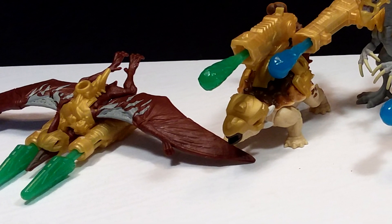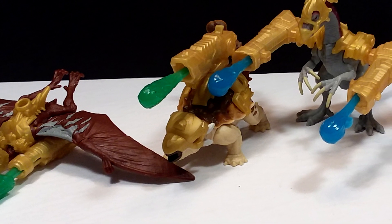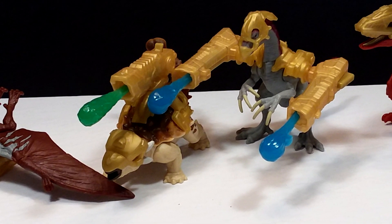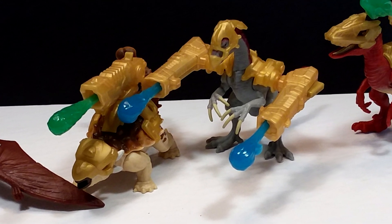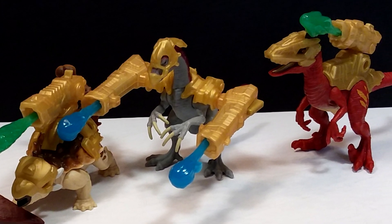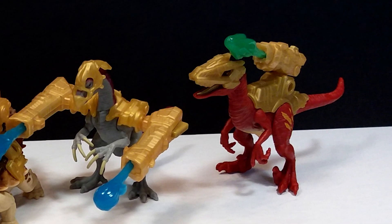If you'd like to pick these up, make sure you head to your local Walmart — they are currently in stock. I know mine has quite a few of them there, so you should have no problem picking up some really cool Zuru Toys Dino Strike surprise eggs right now. Make sure you like, comment, and subscribe, and I will see you in the next review. Thanks for watching.